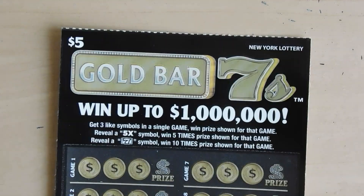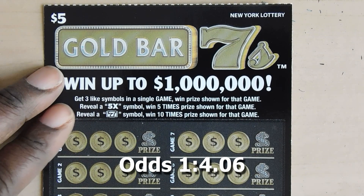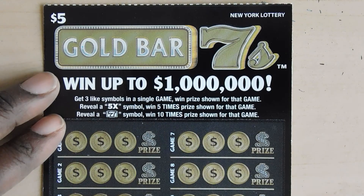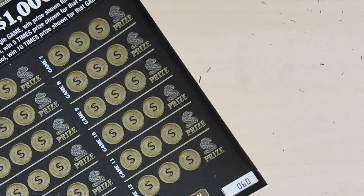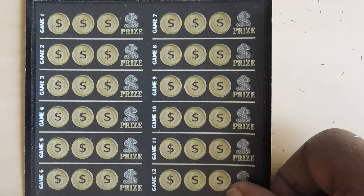Our next ticket is the Gold Bar Sevens. With this ticket there's a 5x symbol for five times win and a seven symbol for a ten times win. This is ticket number 60.